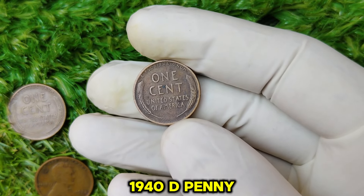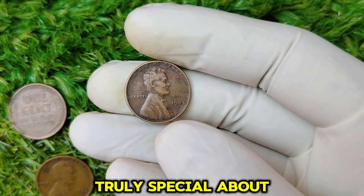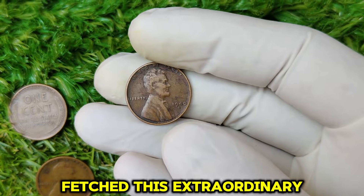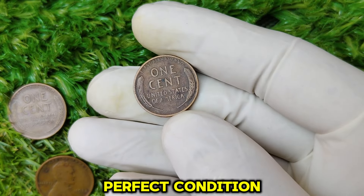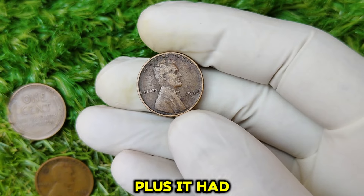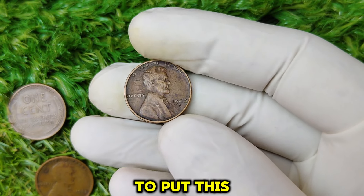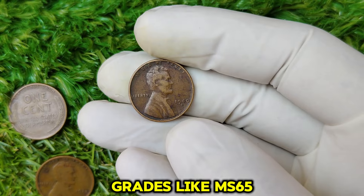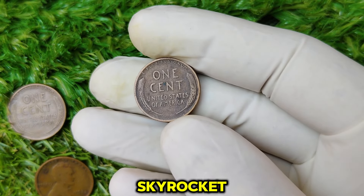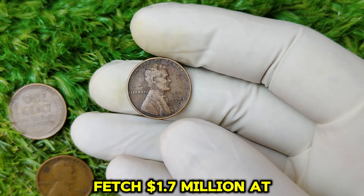So, what's the deal with this one 1940-D penny selling for a whopping $1.7 million? There's something truly special about this specific penny — it all boils down to its grade and preservation. The penny that fetched this extraordinary price is in immaculate, near-perfect condition. It's graded as MS-68, which is almost unheard of for coins from that time. Plus, it had exceptional eye appeal, meaning the coin had an almost flawless luster, color, and strike. To put this into perspective, coins in lower grades, like MS-65, can still be worth thousands, but when you hit MS-68 territory, the value can skyrocket. With this perfect storm of factors, it's easy to see why this particular coin fetched $1.7 million at auction.